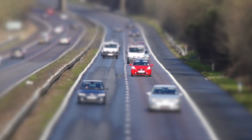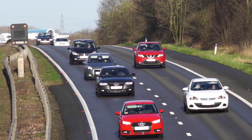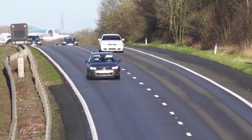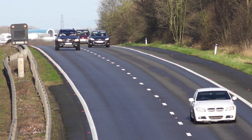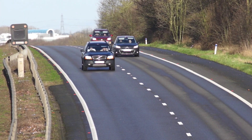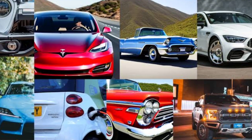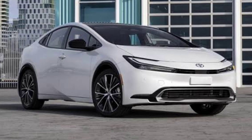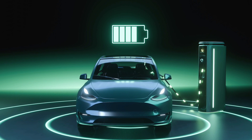Now, why the pivot to hybrids? It's not just about technology — it's also strategic. New EU tariffs of 21.3% apply to fully electric Chinese cars, adding a hefty price tag. By classifying their cars as hybrids, Xpeng could bypass these fees, making their vehicles more affordable for European consumers. This pivot mirrors strategies from other automakers like Li Auto and NIO, who also aim to expand hybrids into the European market.